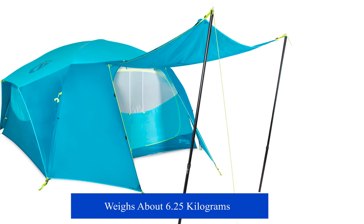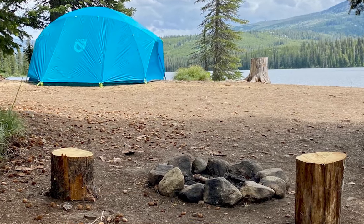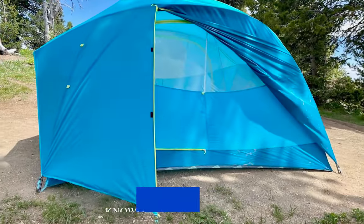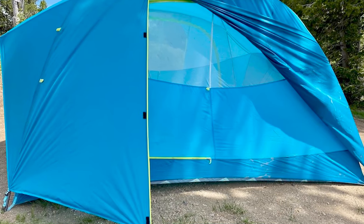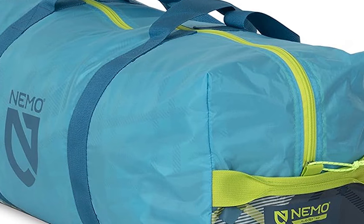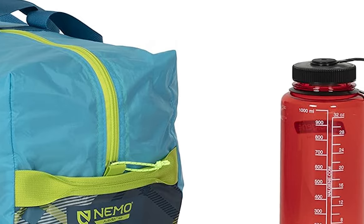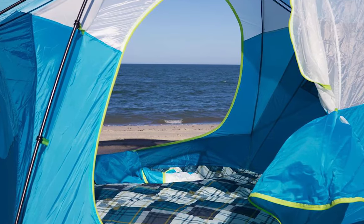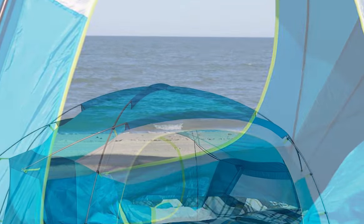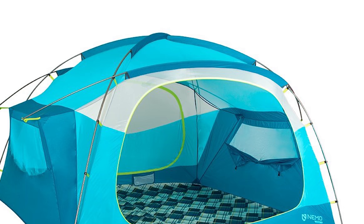It weighs about 6.25 kilograms. It has large side windows with mesh and integrated rain covers for better views and excellent air ventilation. Nemo tents are known for their easy setup systems, often incorporating color-coded components or intuitive designs to make assembly straightforward. The Aurora High-Rise uses durable fabrics that meet flame-retardant standards without the use of harmful chemicals. The heavy-duty 150D polyester floor is printed with a colorful, charming pattern to keep spirits high, with nightlight pocket headlamp diffusers, multiple gear pockets, and gatekeeper door clips to complete the package.